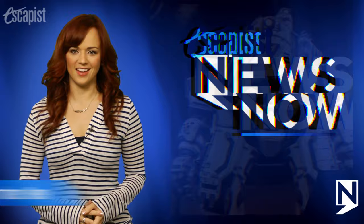Mysterious creatures discovered in Titanfall and I've got the details. Welcome back to The Escapist, I'm Andrea Rene.